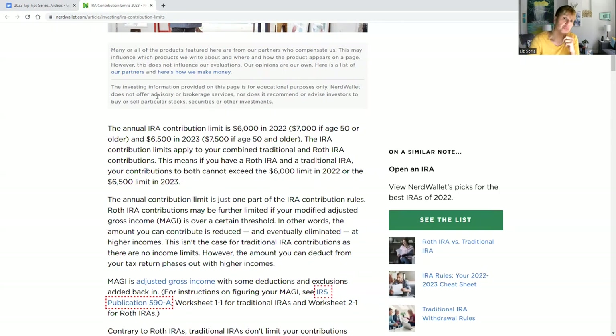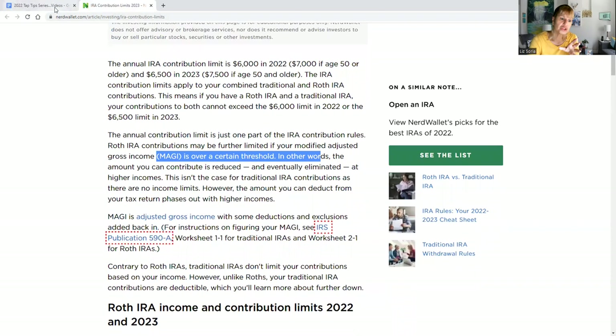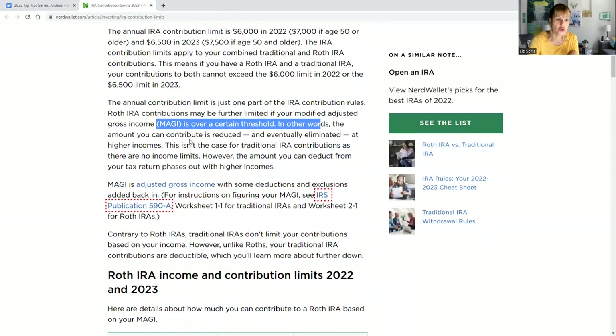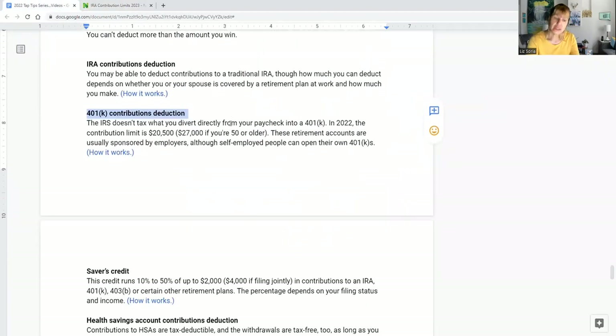If you're over age 50 in 2023, you're allowed to contribute up to seventy-five hundred dollars — that catch-up provision is really nice. There are income limits based on your modified gross income and filing status, which you can see in the article or in IRS publications. I create these videos to make that information more digestible for regular taxpayers, since IRS publications can be quite complex.